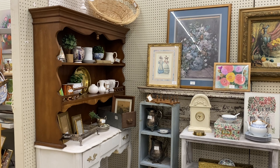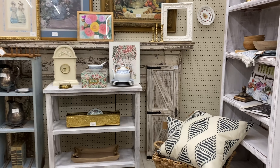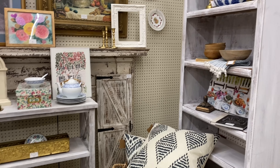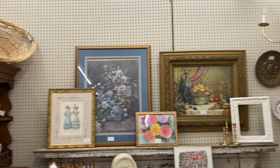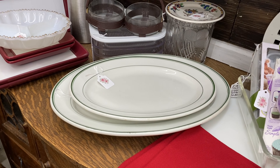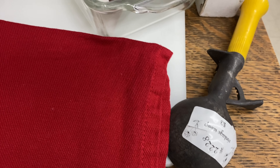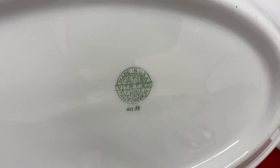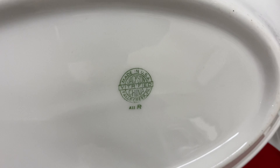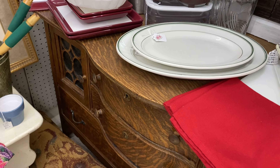This booth is always a neat booth to look at - she always has it styled very nicely. And these old restaurantware plates - I thought they were Homer Laughlin, but they're not. But they are made in the USA. They were very heavy, very thick.